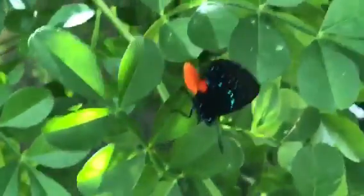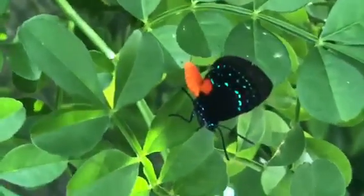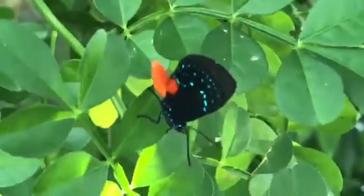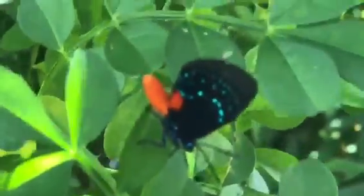Look at this gorgeous butterfly — it's just so showy and she's very photogenic. She just lets herself be photographed. Look at that gorgeousness! I'm gonna show you where she came from.